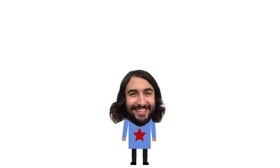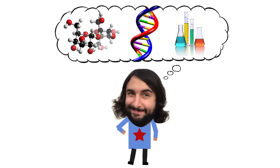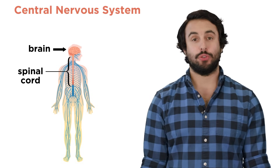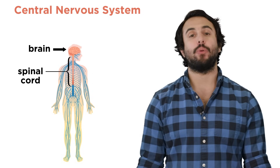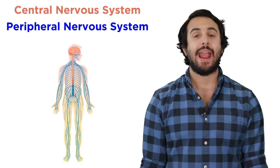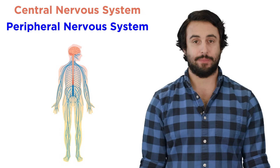Professor Dave again. Let's discuss the peripheral nervous system. The nervous system is divided into two main divisions: the central nervous system, which consists of the brain and spinal cord, as we just described in the previous clip, and the peripheral nervous system.